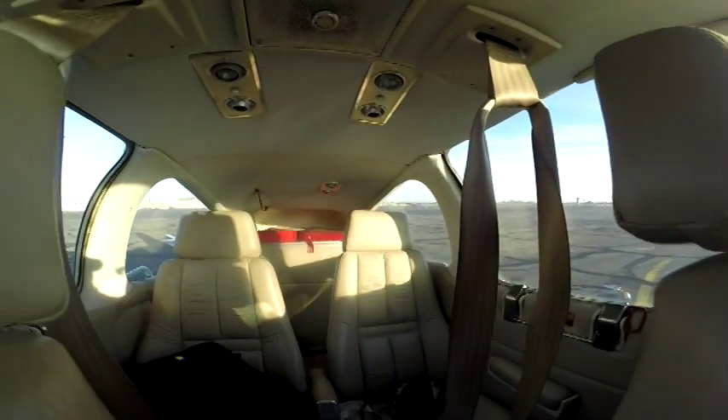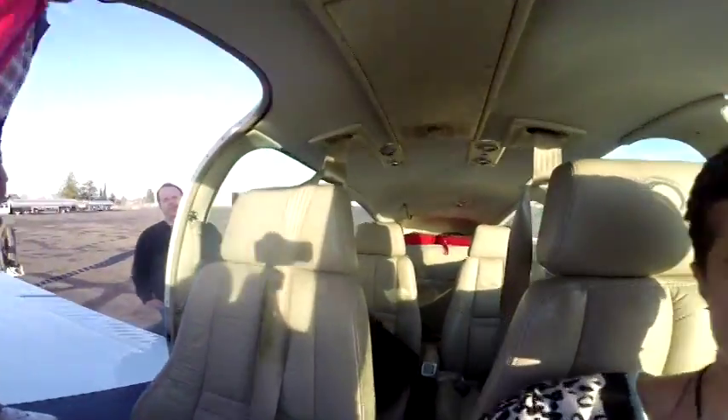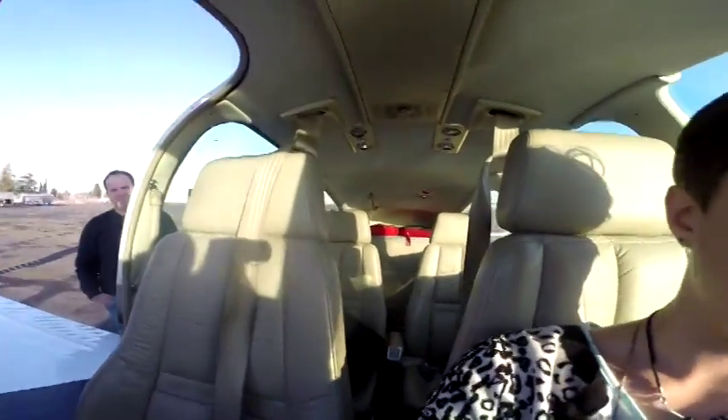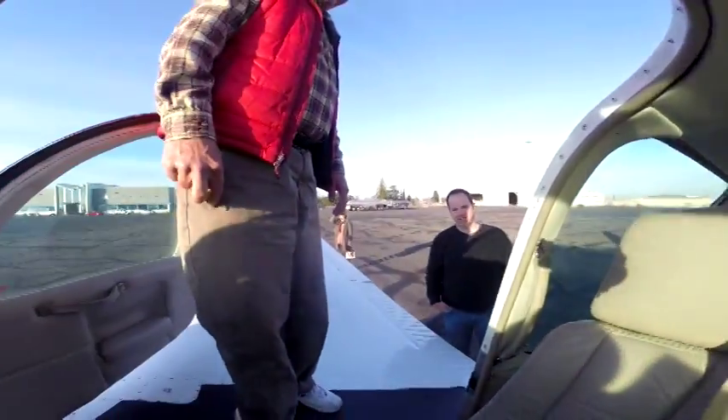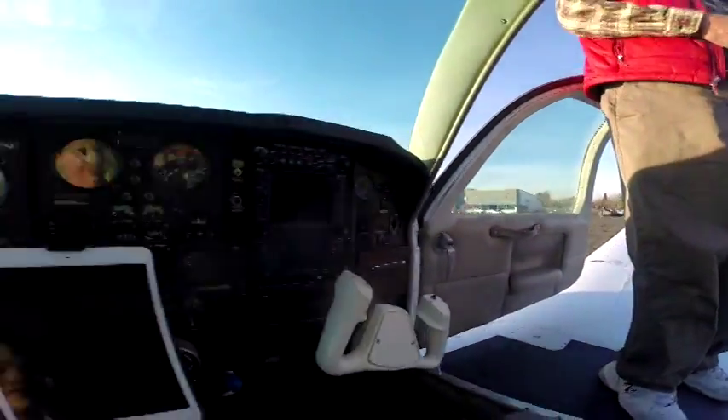Is that a GoPro camera? That's a GoPro on a gimbal, so it makes it very steady. There's no bounce to it. She's taking a selfie. I'm not. You are. That's no selfie.